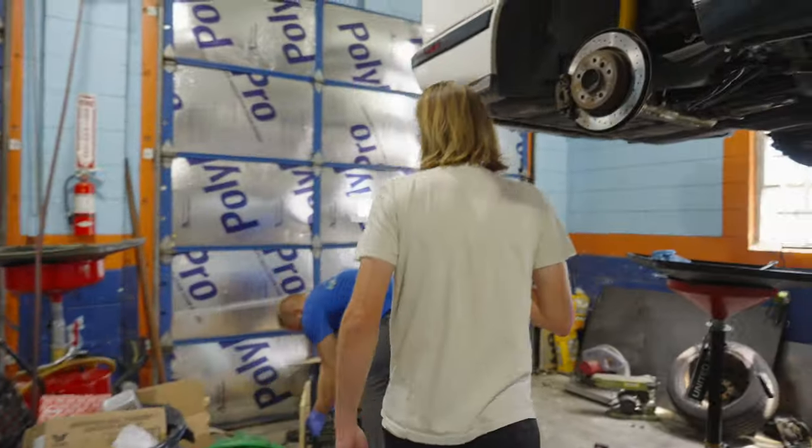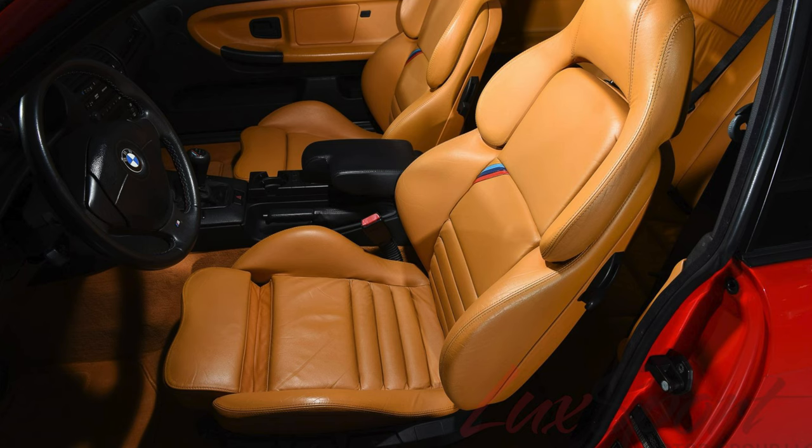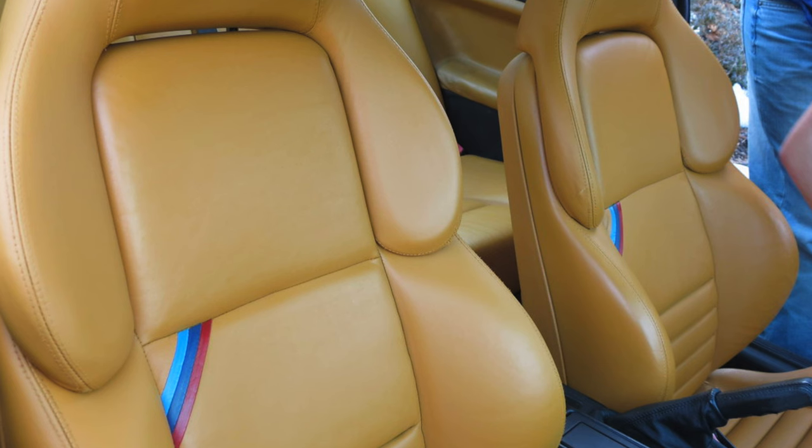Let's ask Sean. Sean, what do you think is the best BMW interior color? Modena. E36 M3 stuff. Perfect.